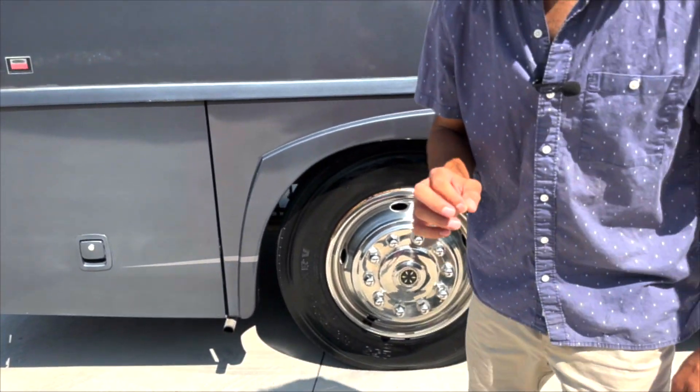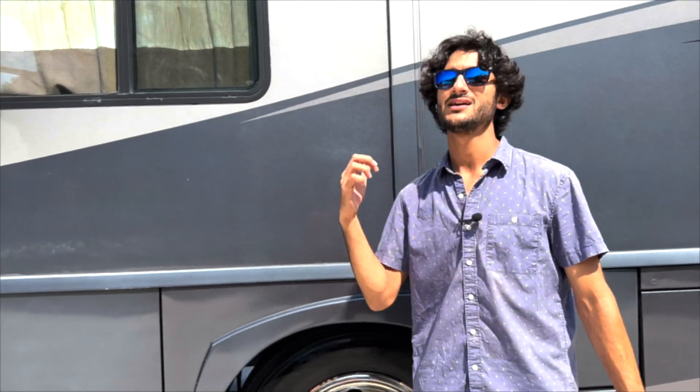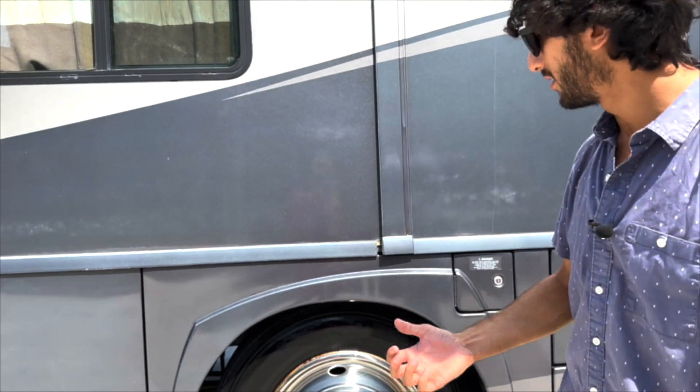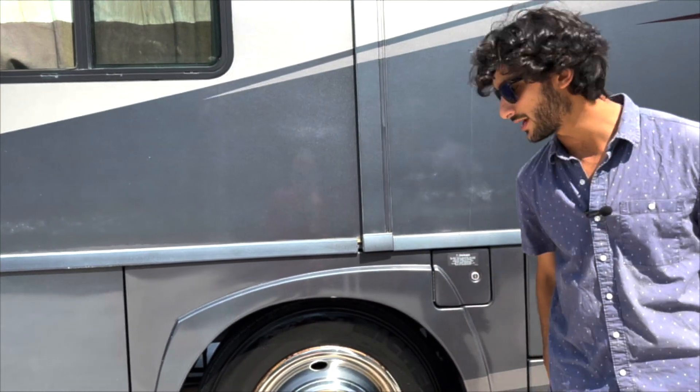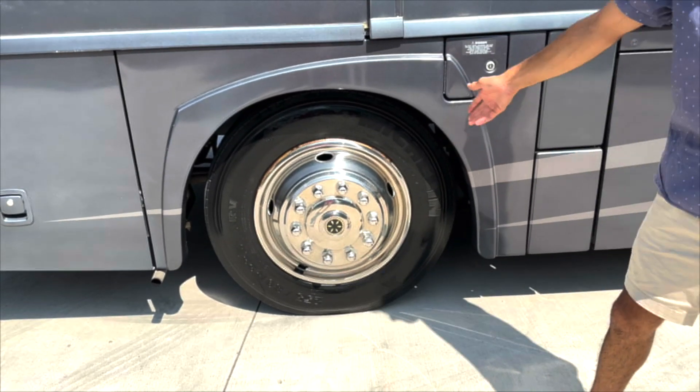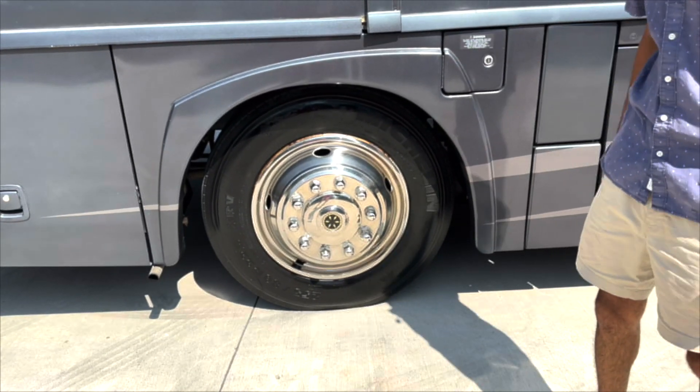This Destination is on a Freightliner chassis with air ride and a 6.7-liter Cummins in the back. There are a lot of these Destinations that have gas engines, and it's definitely preferable to have the diesel for 9 out of 10 situations. We've got 2017 code 37-week Michelin tires all the way around — no dry rot cracks whatsoever on these tires and they look good.